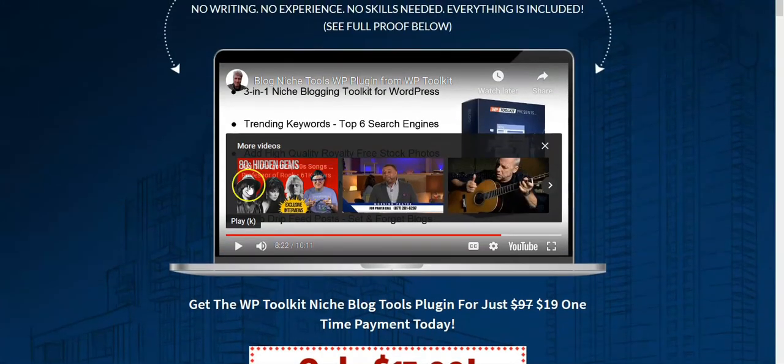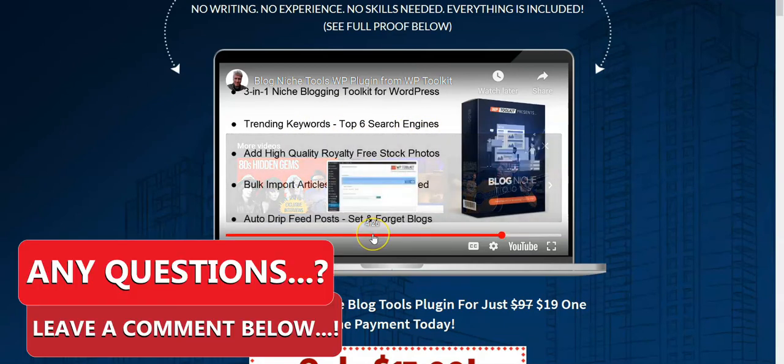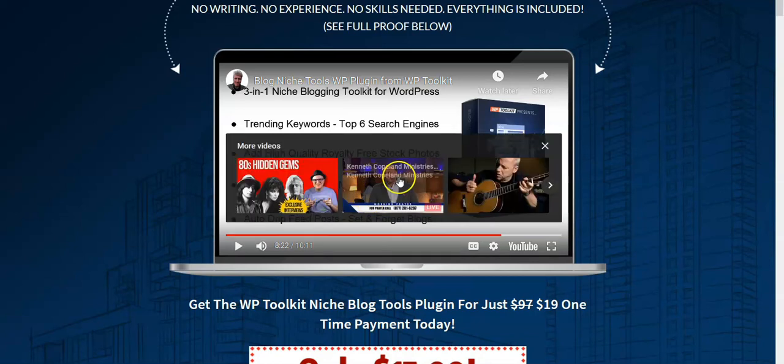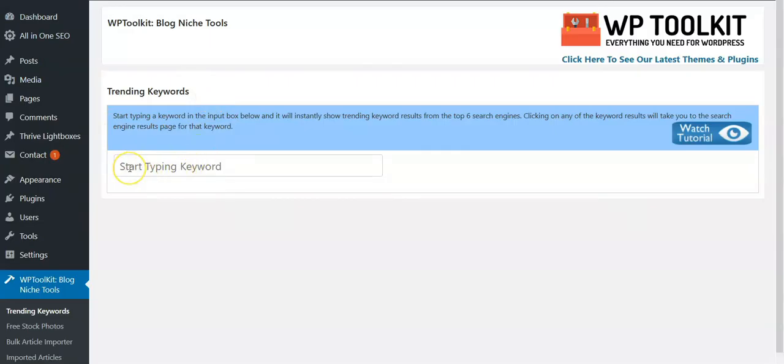The training video on the sales page is very similar to the training video inside the product. It talks about first importing PLR articles, then finding keywords that go with them, then finding images to edit and publish — basically rapid-firing content to the online marketing world. I'll show you how that works.